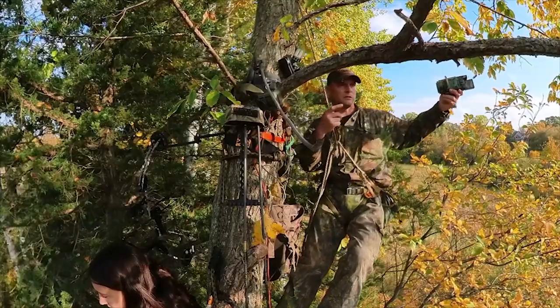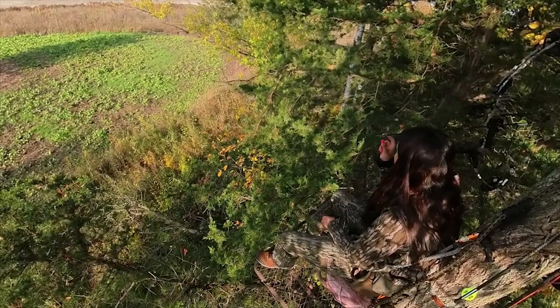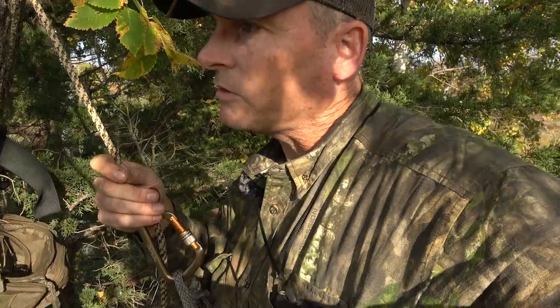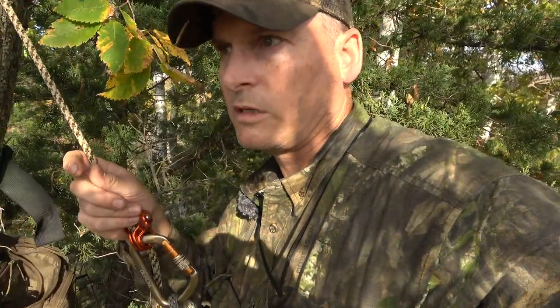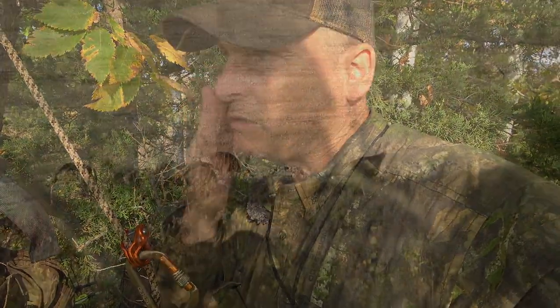We're just trying to get Brooke her very first deer with a bow. She's killed one with a gun but nothing with a bow. She's good to about 30, 35 yards. This food plot's roughly 30 yards across, so if anything steps in it she'll be able to shoot. And hopefully we won't need the tracking dogs if she does make a shot.